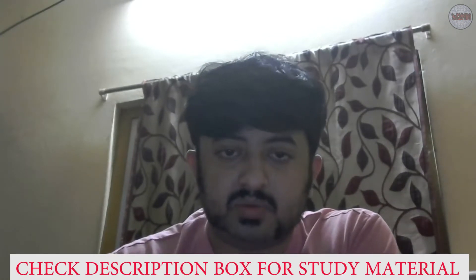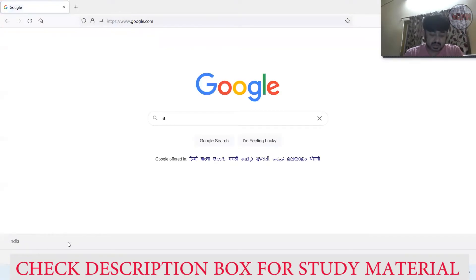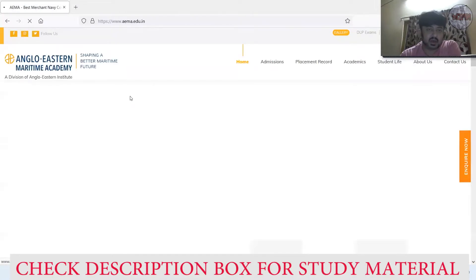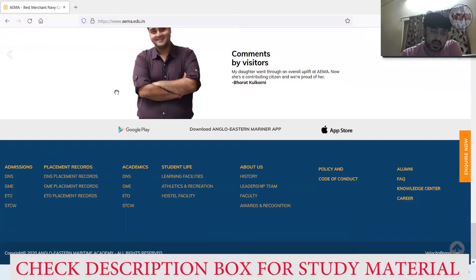Go to Google and search 'AEMA college'. Click on the result and after opening the website, scroll down below — here you will get the placement records. First, click on the DNS placement record.